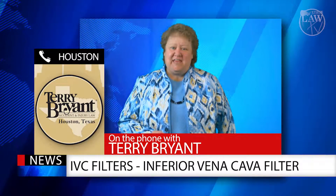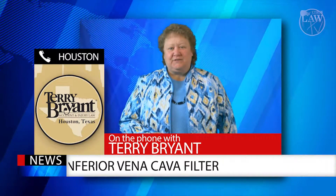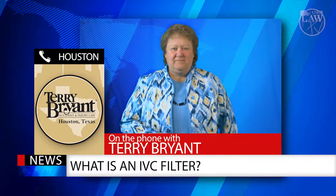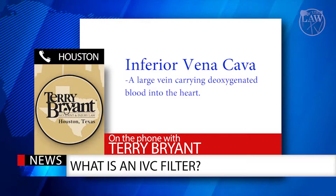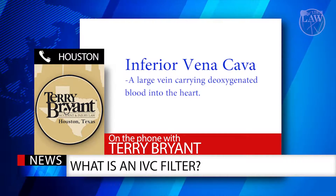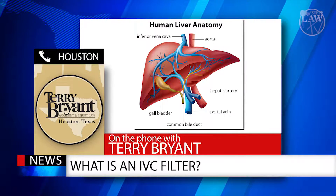So Terry, thank you for being here today. Thank you, Cindy. Terry, what is an IVC filter? The IVC filter is a medical device that is designed to stop blood clots from traveling to the lungs. It is implanted in what is known as the inferior vena cava, which is just below the kidneys. The function of the device is to intercept an embolism or blood clot that breaks loose from one of these deep veins in the legs.